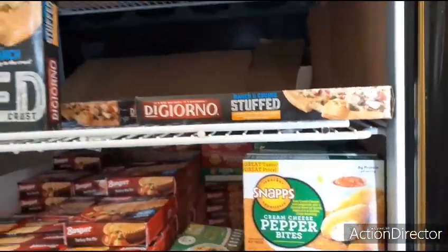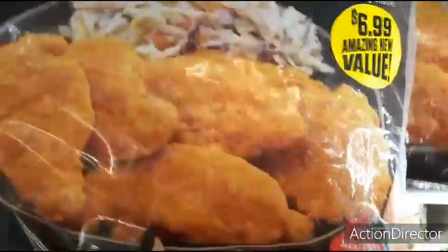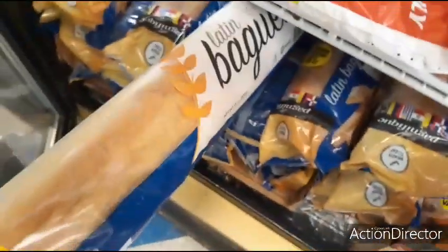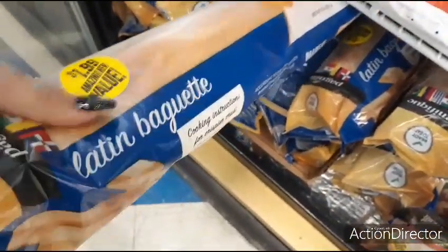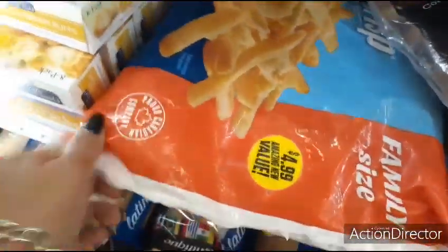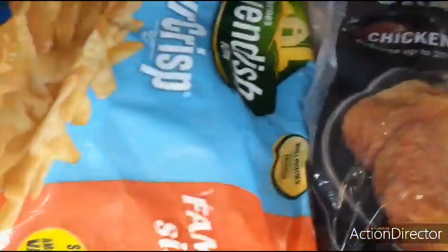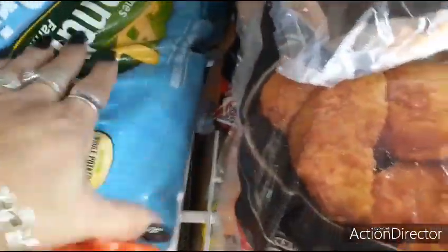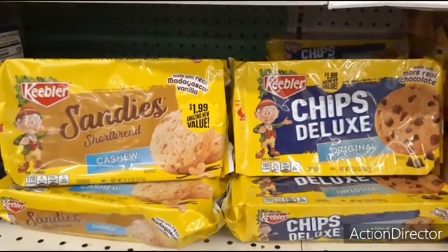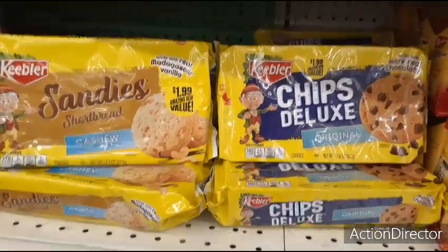I guess it's like a couple dollars cheaper than Walmart — I'm not sure. They also have TGI Friday's chicken tenders for $6.99, frozen baguettes for $1.99, and then they have the family fries — I don't know, it's like 6 or 7 pounds. This thing's huge — $4.99. This isn't a bad deal: the Sandy's shortbread cashew $1.99 and the Chips Deluxe $1.99.